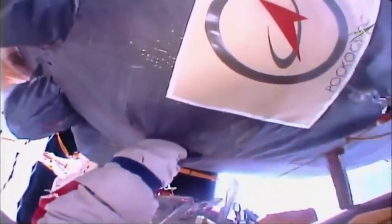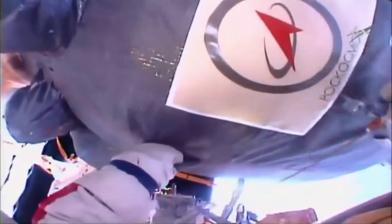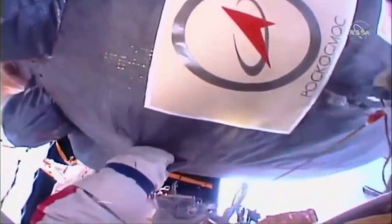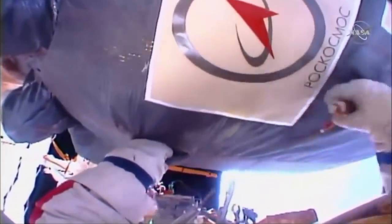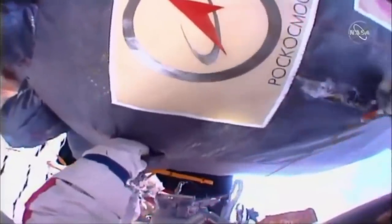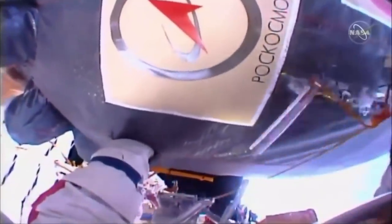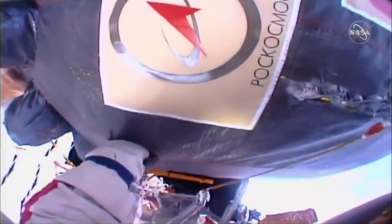This wasn't some kind of weird horror movie. This was a planned spacewalk to investigate the exterior of the Soyuz spacecraft. The spacecraft was Soyuz MS-09, which had arrived at the space station in June, and then a few weeks later they discovered a hole in it which looked like it had been made deliberately, or at least using tools on the ground.